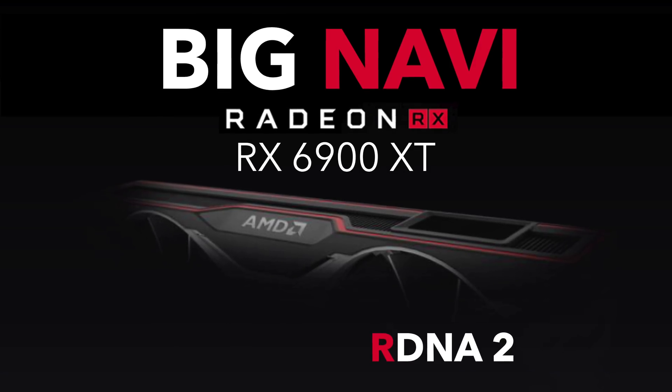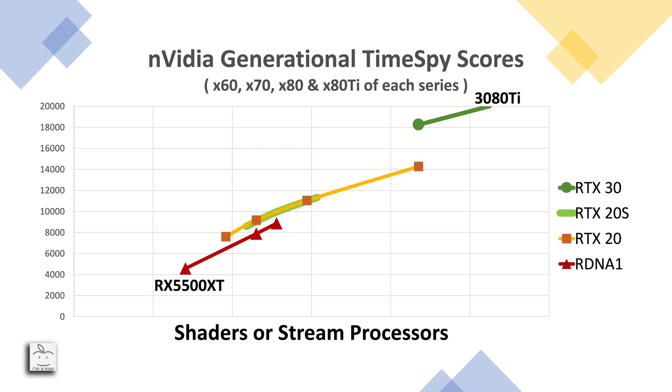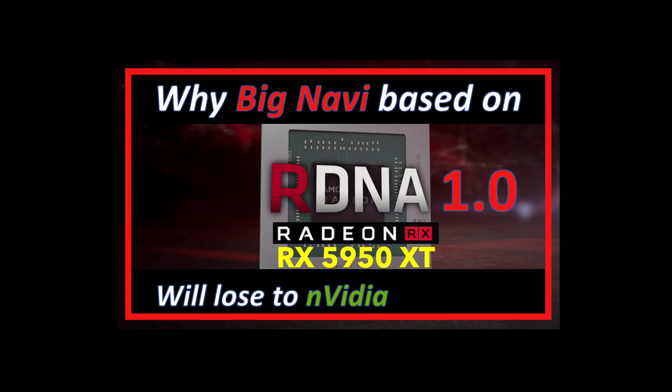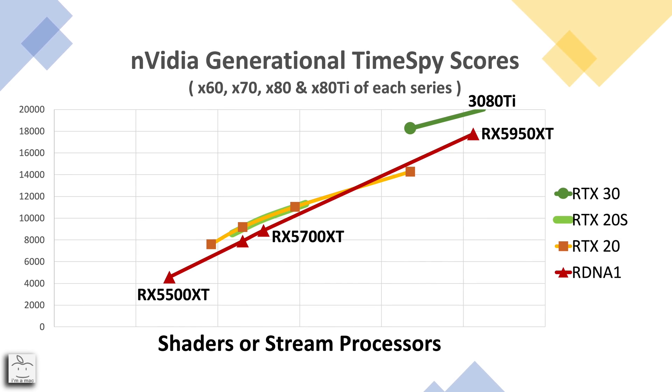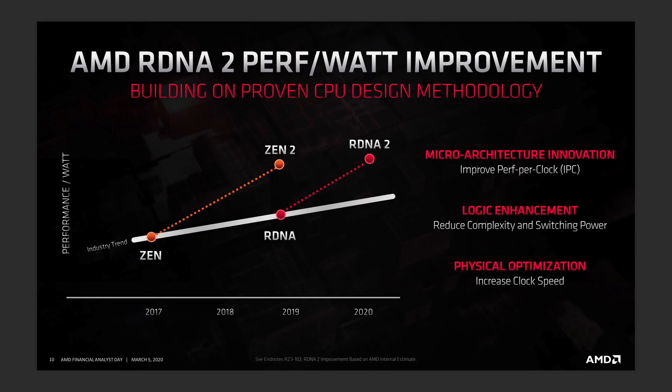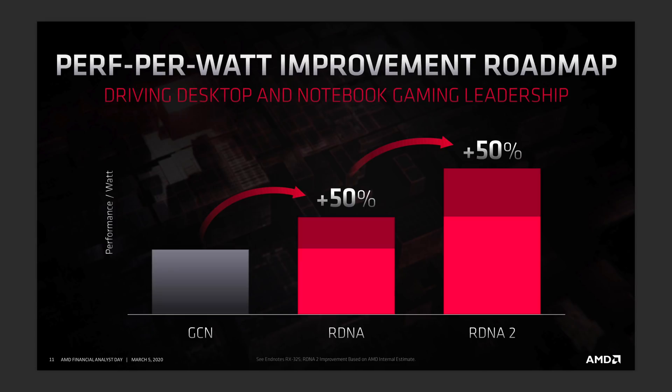What does that mean for Big Navi? Looking at where first-gen Navi is on the chart, with the RX 5500 XT through the RX 5700 XT, it peaks around 9,000 in Time Spy. So AMD will have to more than double the performance of where it is today. If you just scale up RDNA1 to 80 compute units — which you really couldn't due to thermals — and follow that line out to 5,120 shaders or 80 compute units, it falls short of 18,000. So what does RDNA2 and Big Navi have to do to break through 20,000 and beat the 3080Ti? We'll cover that next time.